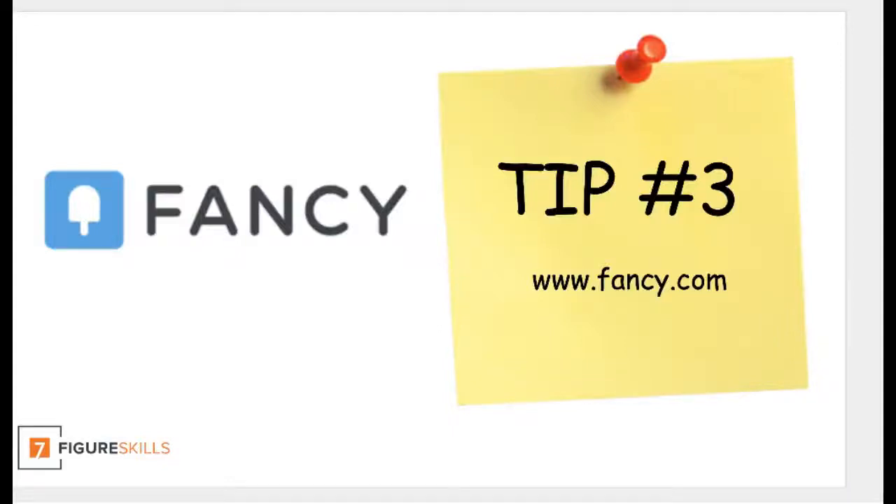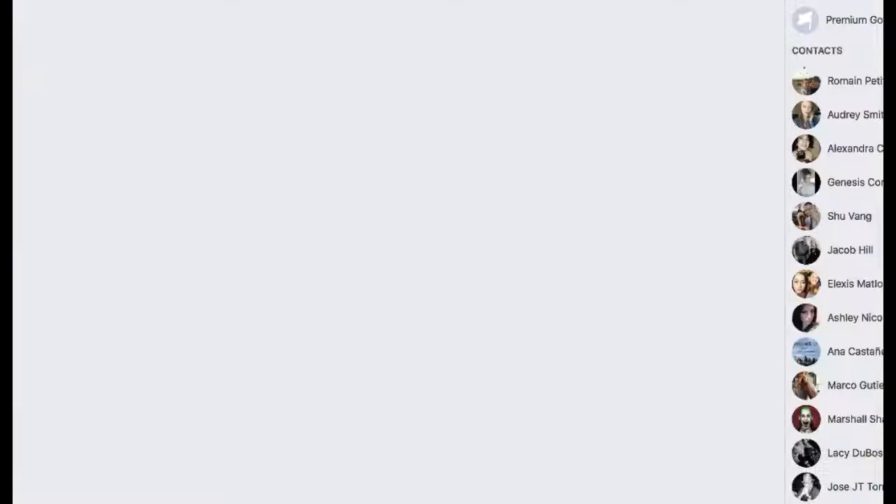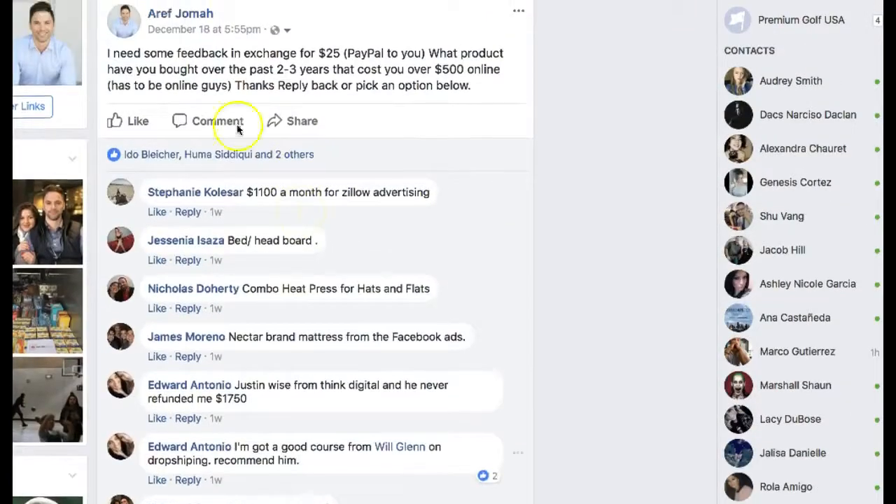Welcome back. Super excited to continue this training and continue sharing my favorite tips and tools I use for finding products. In the last lesson, I showed you why we should hit up people we know in our network. I even showed you my own Facebook messaging and what people responded when I asked them a question about what they've sold recently. So that's the first place I would start.